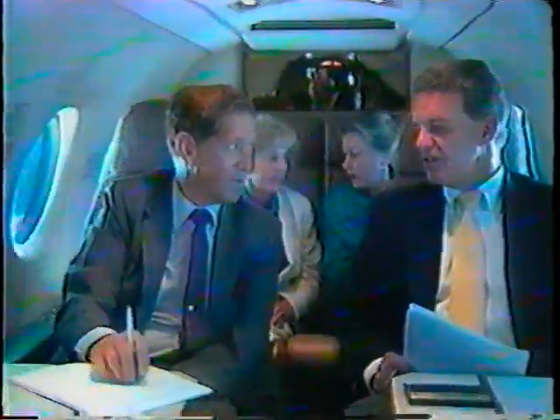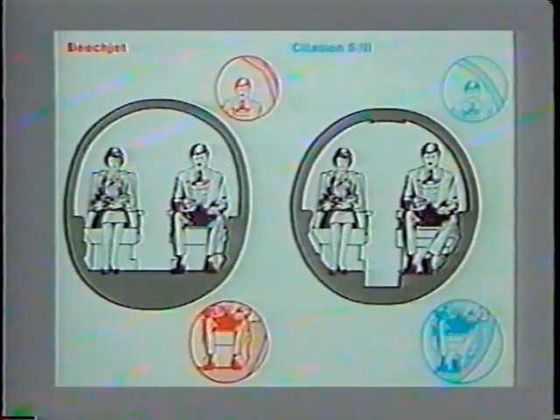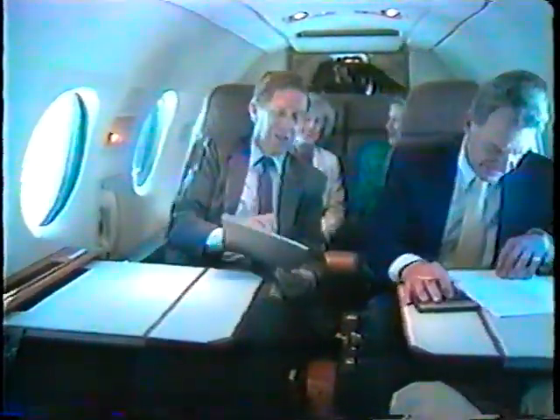Inside the Beechjet's airborne office, you're surrounded with over 305 cubic feet of quiet, work-conducive solitude. It's the most spacious cabin in its class, with some 24 percent more room by volume than the next closest competitor. The distinctive oval-shaped structure makes every inch count — because the cabin sidewalls are more nearly vertical, they don't intrude on overhead or floor space. As a result, passengers enjoy almost twice as much head and shoulder room as those flying in round-cabin competitors.